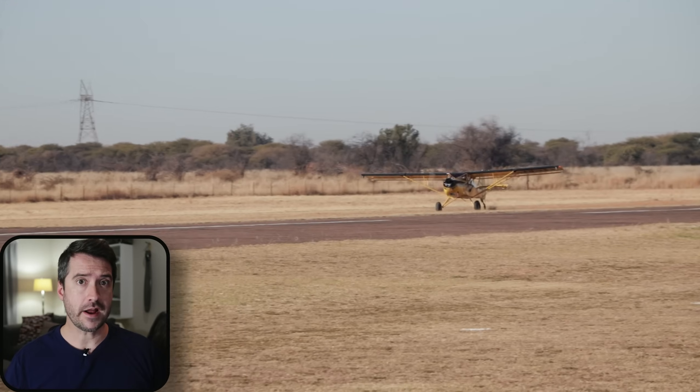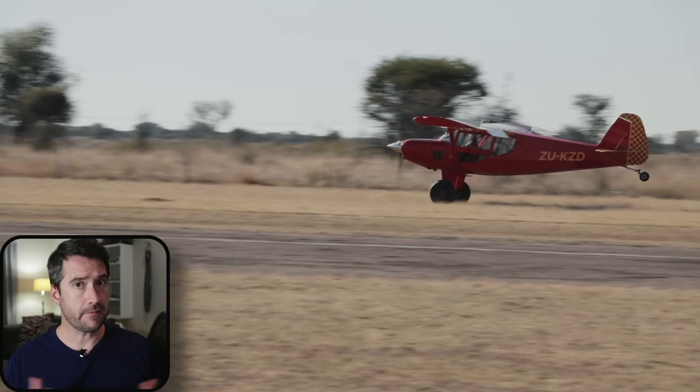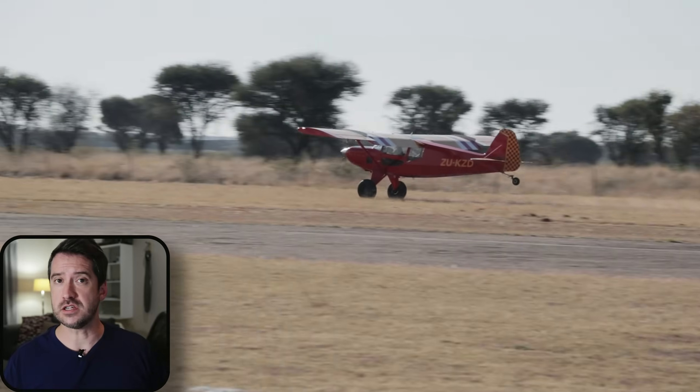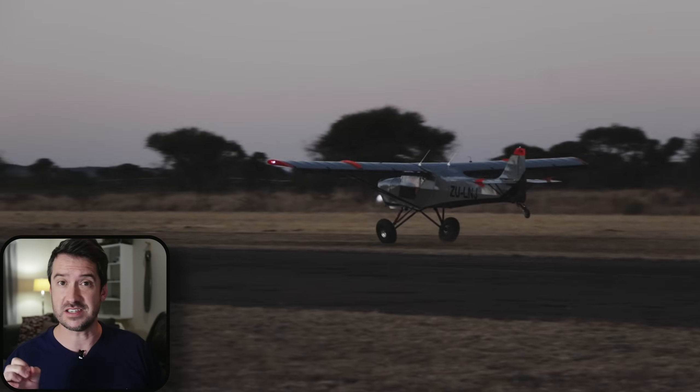When should you three-point your tail dragger and when should you wheels land it? Is it only a matter of preference, or are there certain conditions that would require you to do a wheels landing or three-pointer specifically?